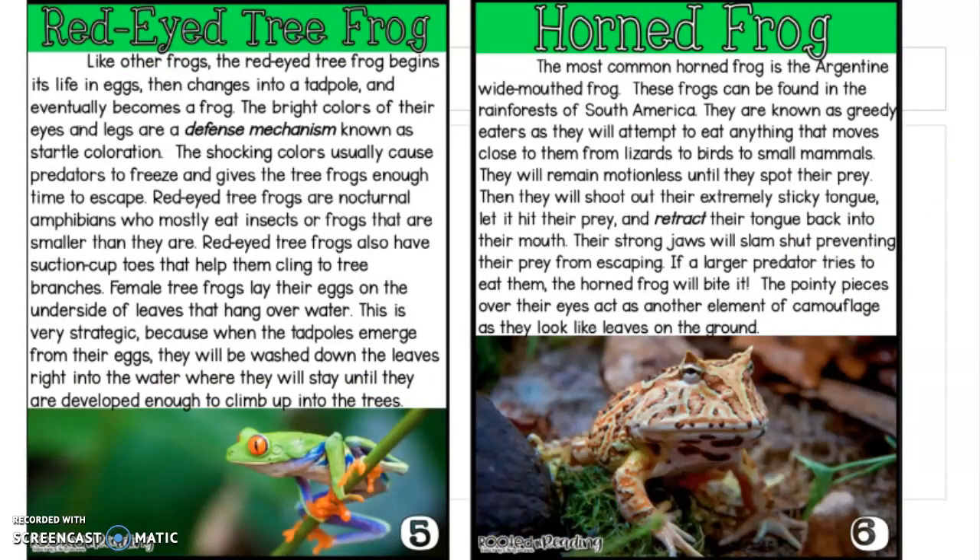Red-eyed tree frogs. Like other frogs, the red-eyed tree frog begins its life in eggs, then changes into a tadpole, and eventually becomes a frog. The bright colors of their eyes and legs are a defense mechanism known as startle coloration. A defense mechanism is a tool that the frog has to defend itself. The shocking colors usually cause predators to freeze and give the tree frogs enough time to escape. Red-eyed tree frogs are nocturnal amphibians who mostly eat insects or frogs that are smaller than they are.